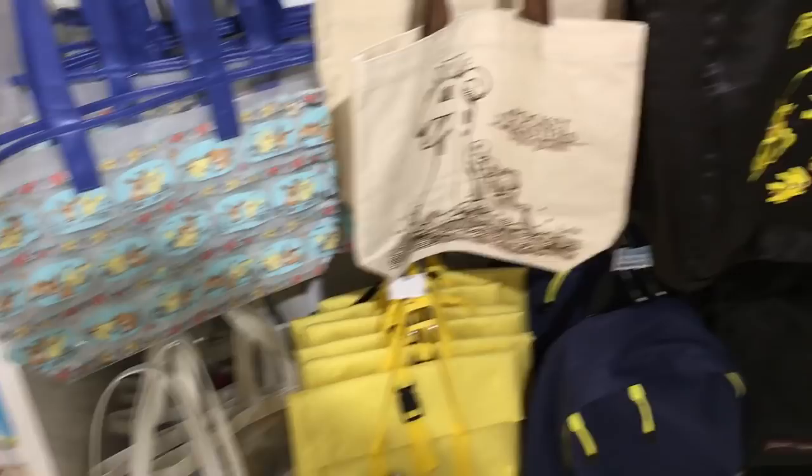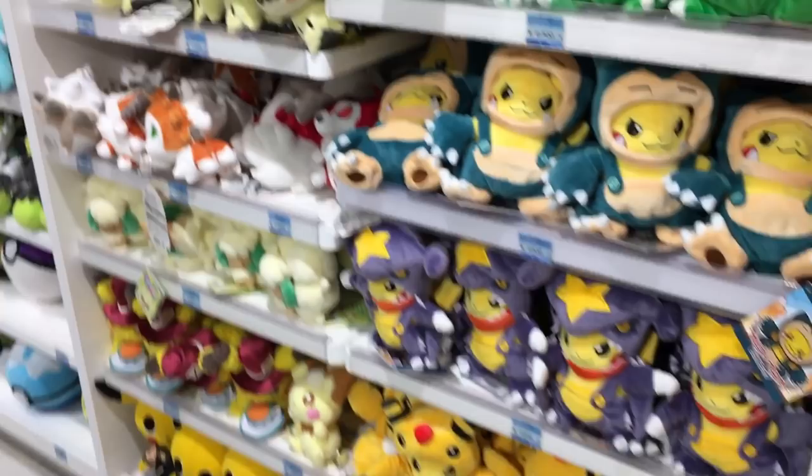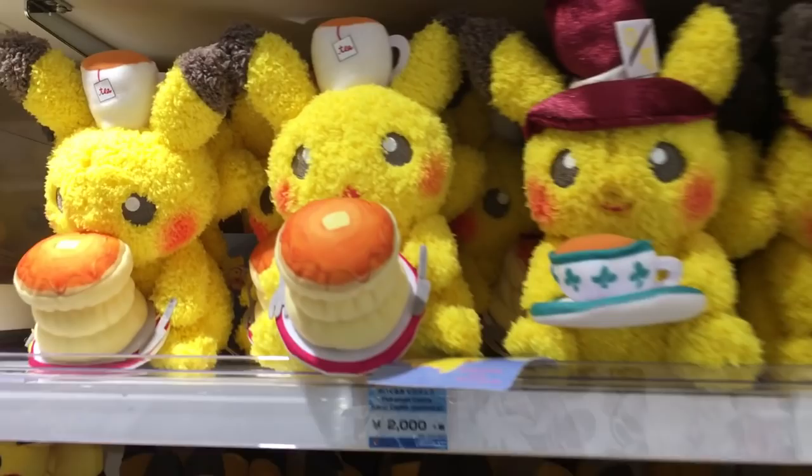There are a lot of plushies here, and some food-themed items — lots of pancake designs as well.